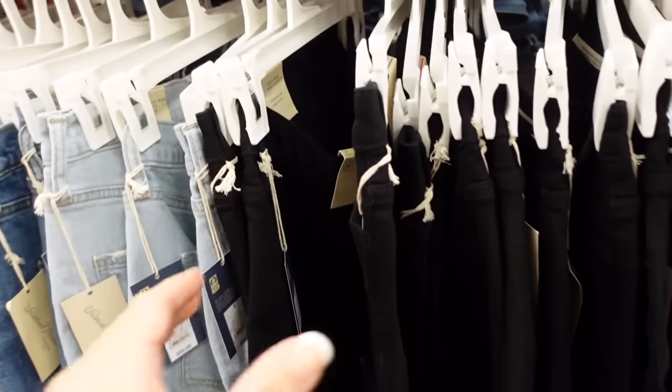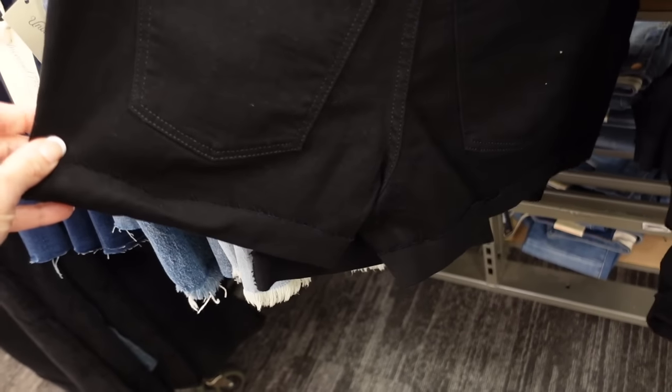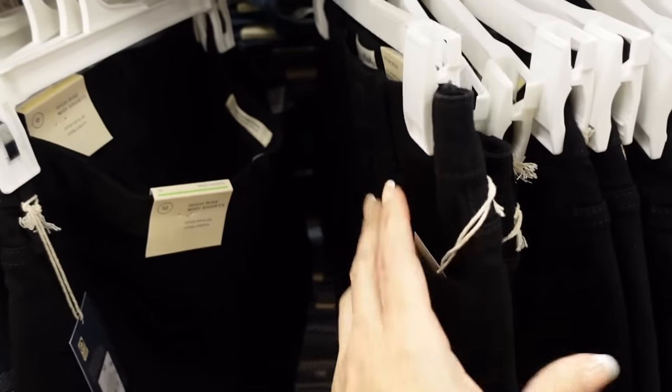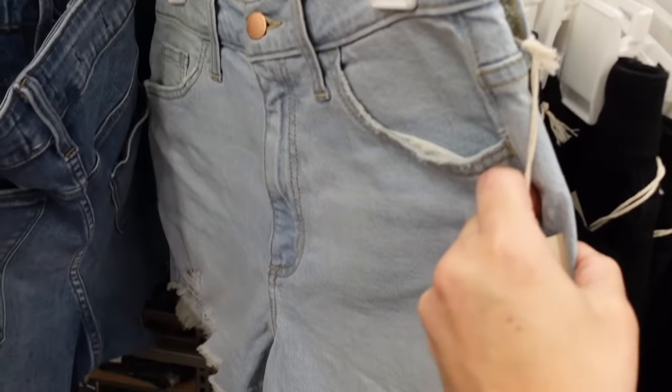Also seeing new denim shorts from Universal Thread. These are a high-rise midi short — they look pretty short — and they're $22. These are the highest-rise shorty shorts, also $22.